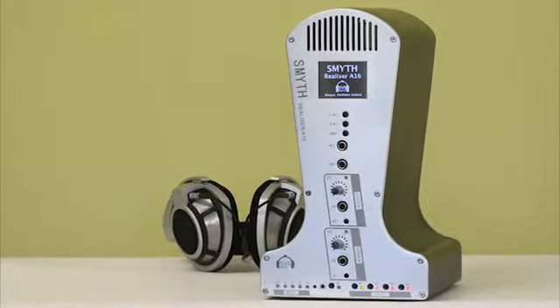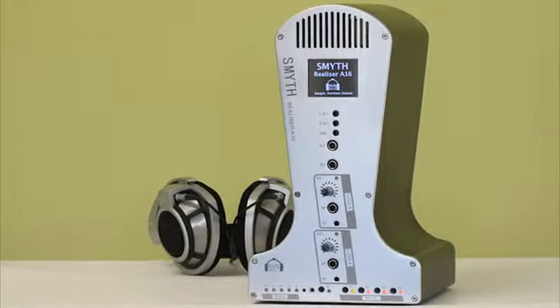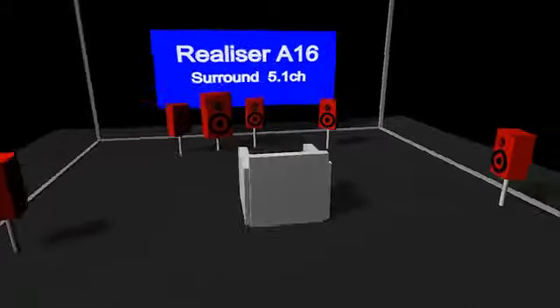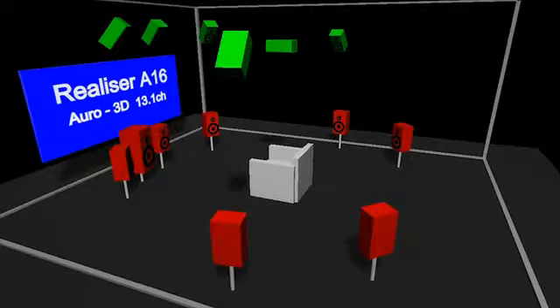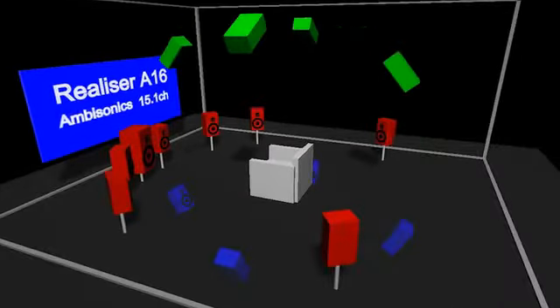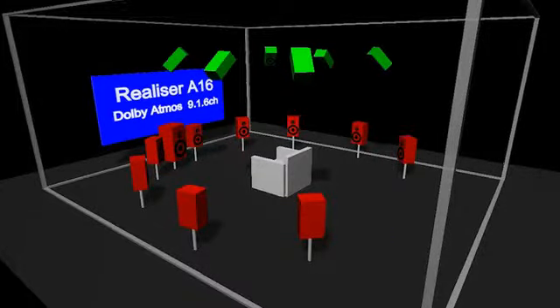The Realizer A16 is a powerful real-time headphone processor for 3D audio. Surround sound in the home is evolving, and new immersive 3D audio formats such as Auro 3D, DTSX, Ambisonics, and Dolby Atmos are now becoming more common.